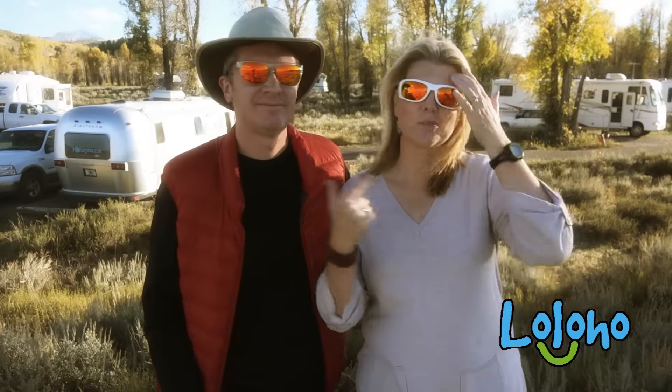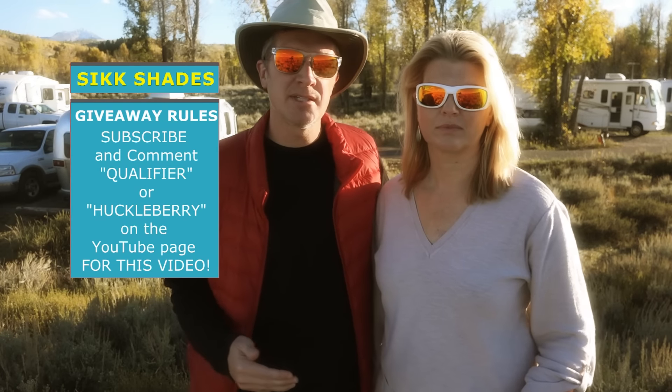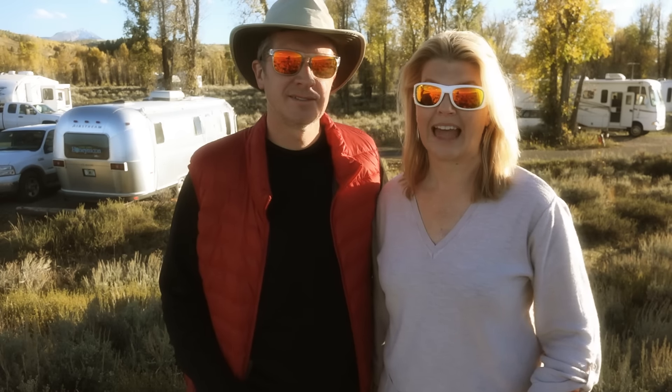Pick which one you prefer — the Qualifier or the Huckleberry. Seven days after posting this video, the comments will be closed and two winners will be randomly selected. We will contact you through YouTube to let you know if you've won. Good luck, and thanks to Six Shades by Eddie Bauer Jr.